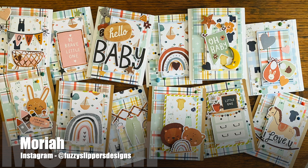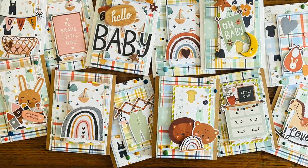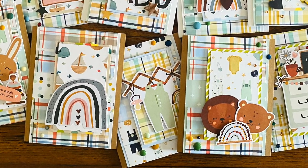Mariah, who is on Instagram as @fuzzyslippersdesigns, has created a set of cute baby cards this month. I'm loving the color palette and all of the fun elements for the focal points.